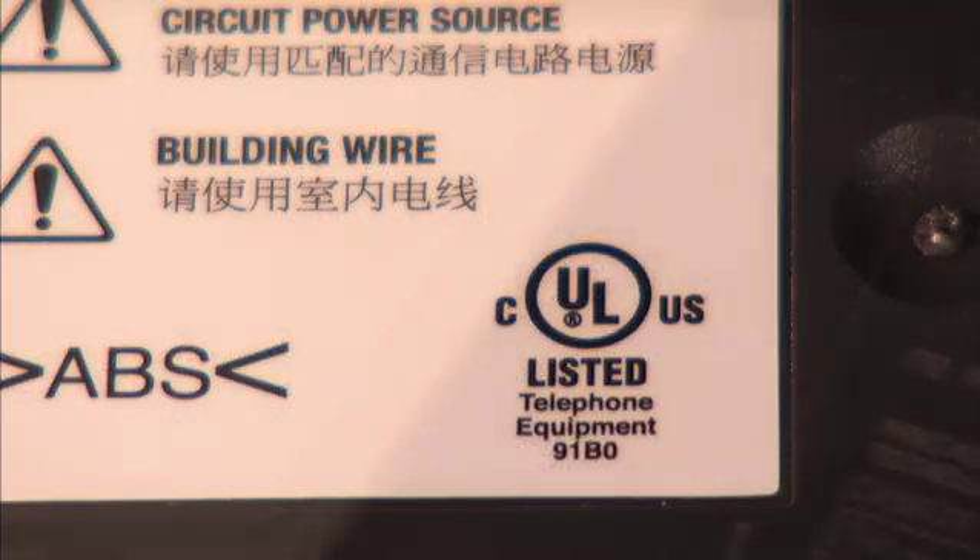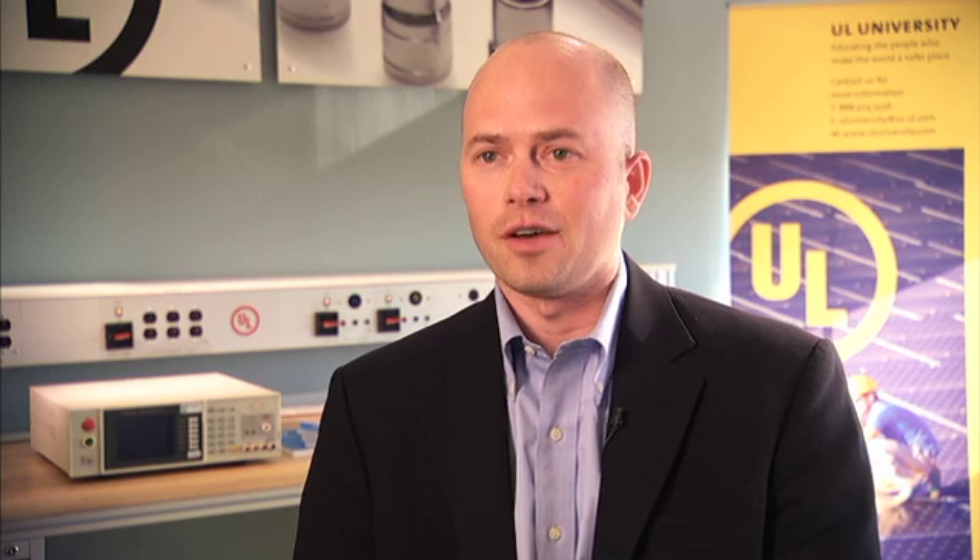UL is a very well-recognized company globally because on average you have about a hundred and twenty products in your home that carry the UL in a circle, representing that those products have met a fire and electrical safety standard.